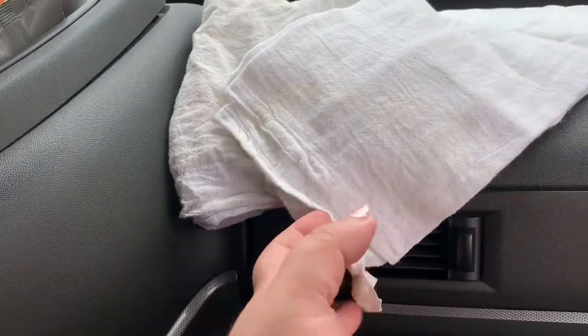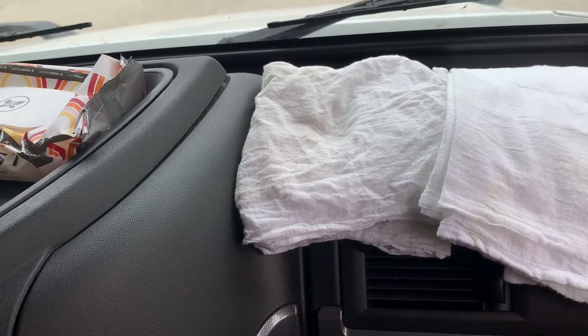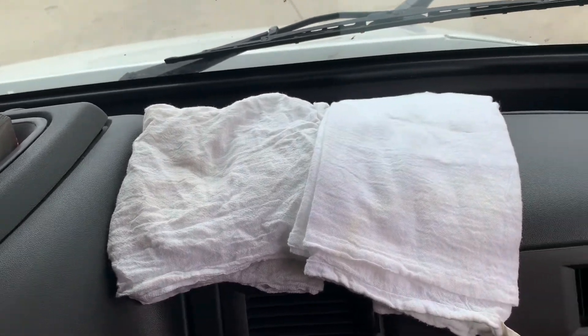They also clean up very nicely. You can either wash them out in the sink or throw them in the washing machine when you get a chance. Just wanted to show you that — it's very useful.